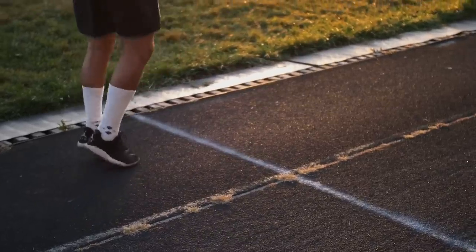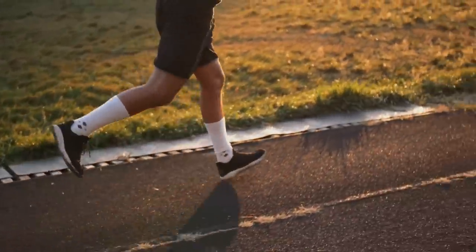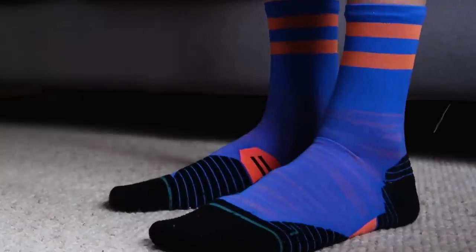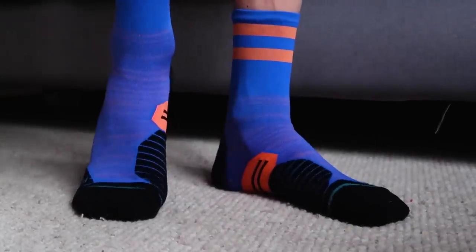You might not think something as simple as a sock could be that important, but in at number two is the good old sock — one for each foot. A good sock can help prevent blisters, give you support, and can keep you running for miles and miles. Trust me, it's worth investing in decent socks. Plus, running socks come in the most bright and outrageous colours — are you even a runner if you can't see your socks a mile off?